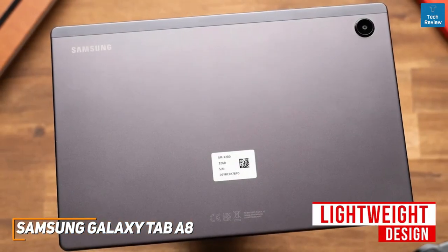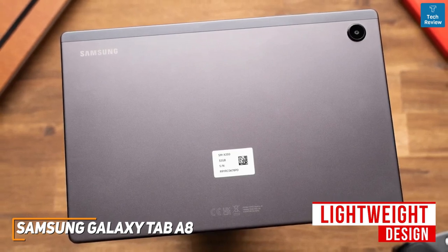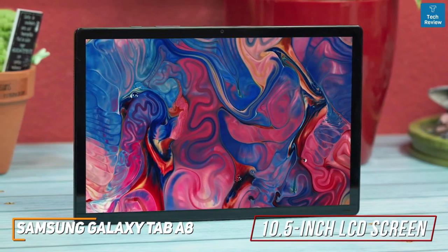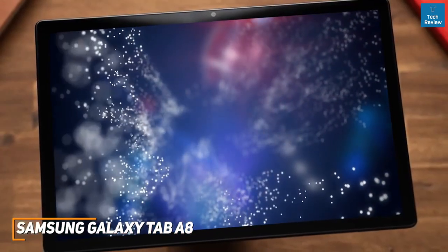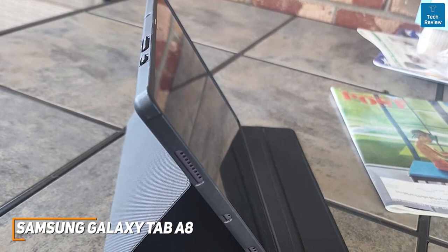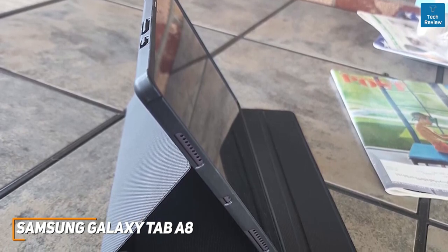It has a sleek, lightweight design that features a metal back with plastic sides, and it's available in a few different colors, though it lacks an IP rating to protect against dust and splashes and an integrated fingerprint reader. It features a 10.5-inch LCD screen with a 16x10 aspect ratio, a 1920x1200 resolution that consistently produces a bright, sharp image with reasonably accurate colors. Under the hood, you get 3GB of RAM and a Unisoc Tiger T618 processor that offers enough power for basic tasks like browsing the web, loading apps, or streaming video, but it's not ideal for more demanding multitasking or mobile gaming.